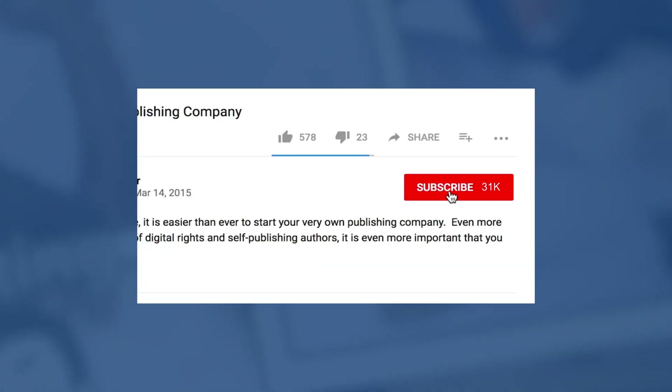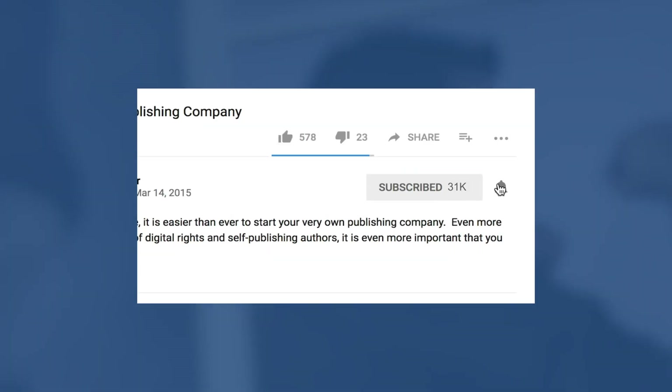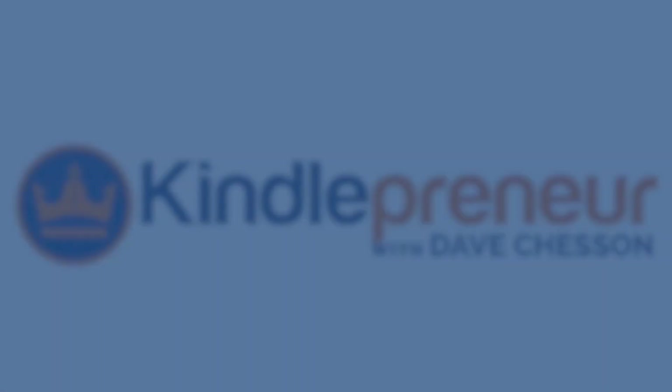But before we get into that, if you'd like to learn more about book marketing as well as author services like these, be sure to hit that subscribe button as well as the little bell icon to the right so that you get a notification when my next video comes out. And with that, let's begin.